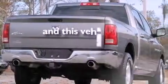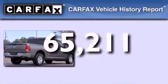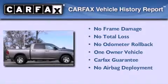This vehicle has less than 66,000 miles. This truck has had only one owner, and it qualifies for the Carfax Buy-Back Guarantee.